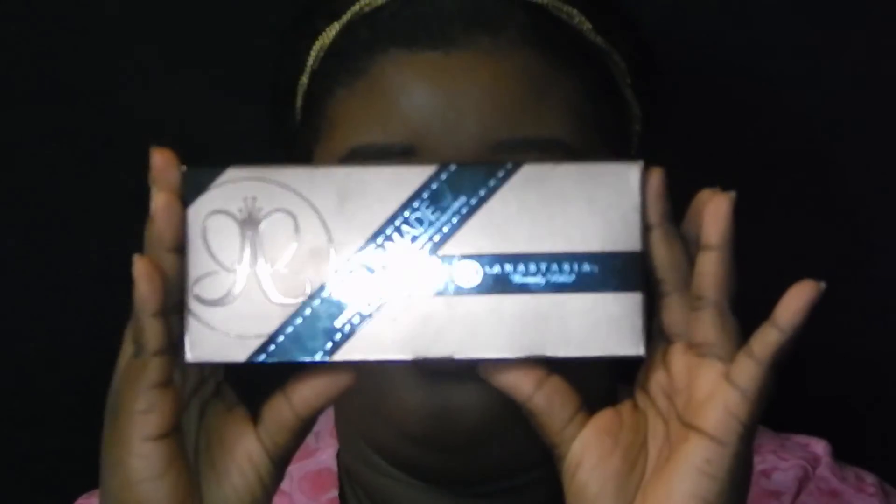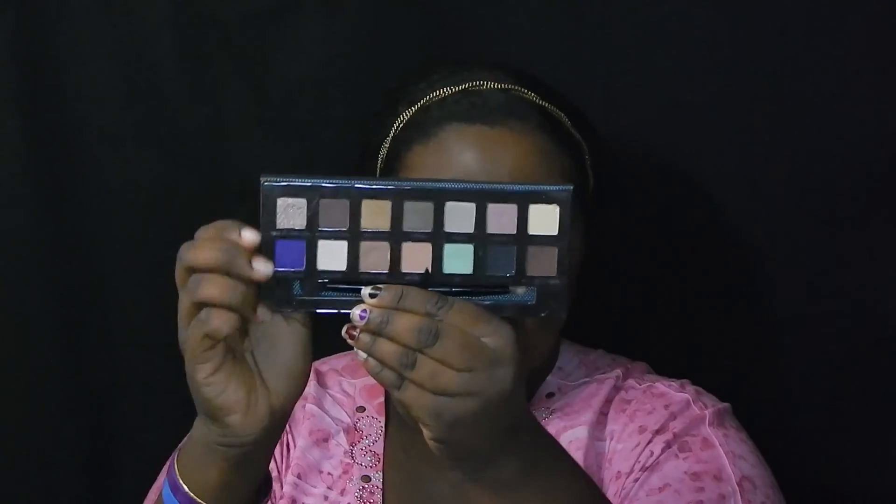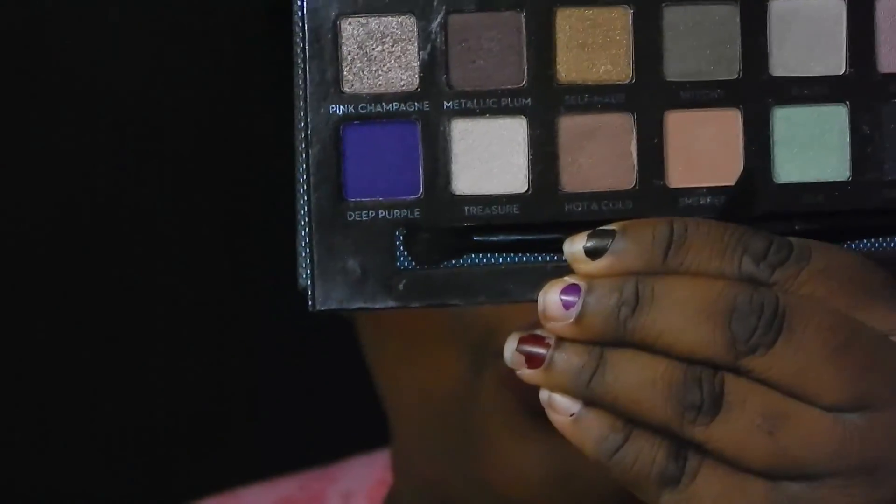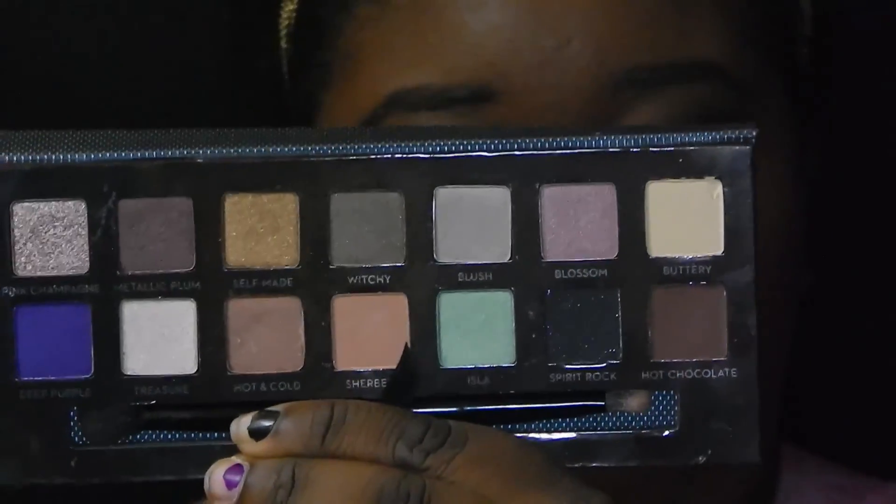Anyone who knows me knows that I have been dying to get this palette — it's my everything. I'm going to open it for you guys. When I first got this palette I was so excited to use it. These are the colors inside the palette. I love this palette so much — I even did this eye look with it. I put it on every single time I'm going to work. It's become my favorite palette within just a few days.